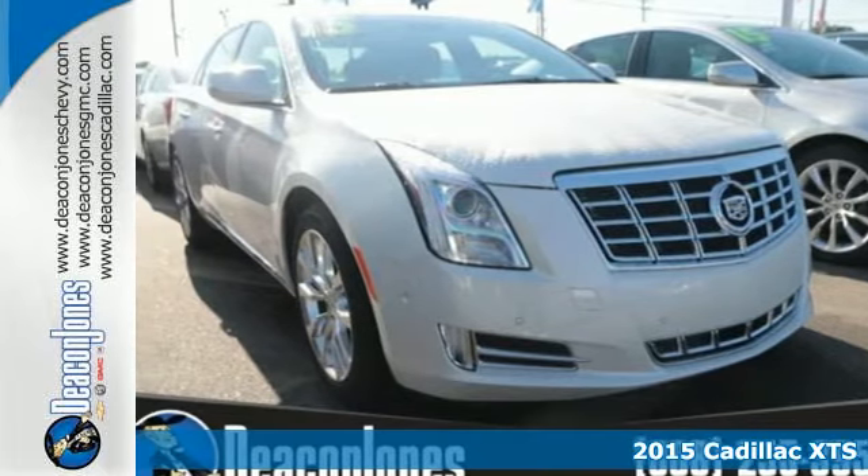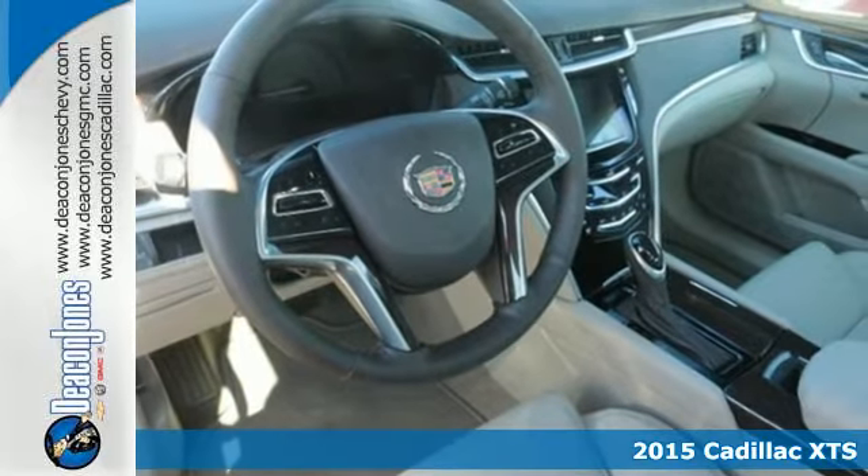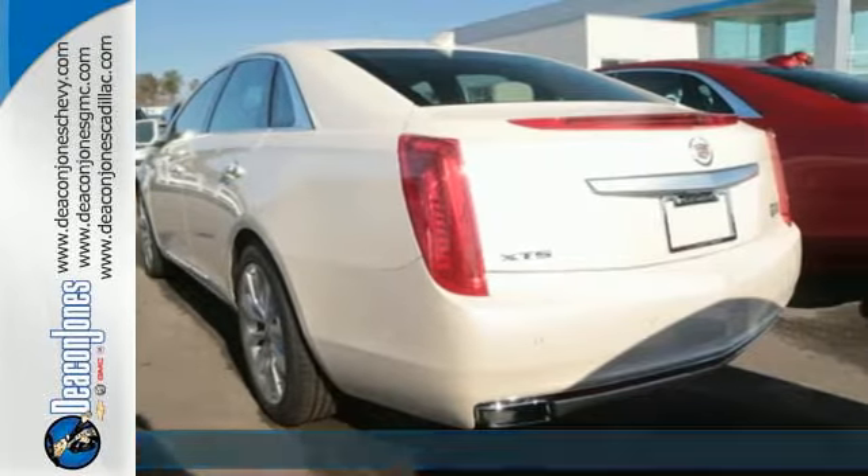Here's a 2015 Cadillac XTS. Revel in the four C's of this indulgent machine: convenience, connectivity, control and comfort.